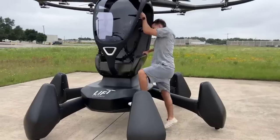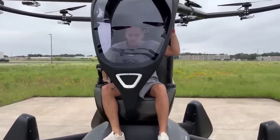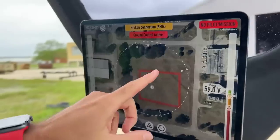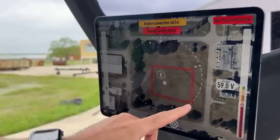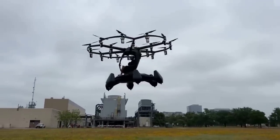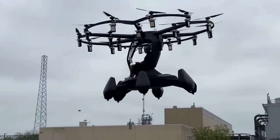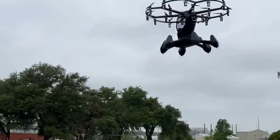YouTuber SupercarBlondie recently uploaded a video showing what it's like to fly the Hexa single-person human-sized drone. What's interesting is that the aircraft is classed as an ultralight, so no pilot's license is required, and anyone with an hour's training can learn to fly one. According to their website, the Hexa can fly for up to 15 minutes per charge, at up to 63 mph airspeed, and is intended to fly either 700 or 1,200 feet above ground level.